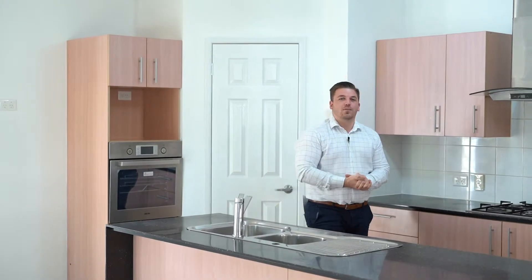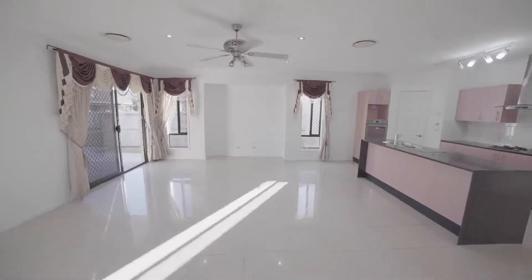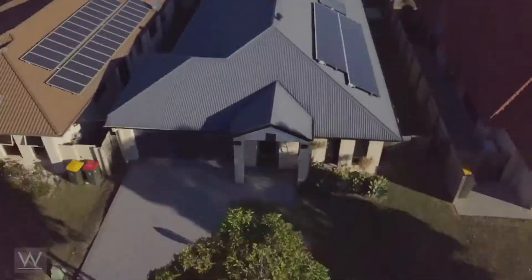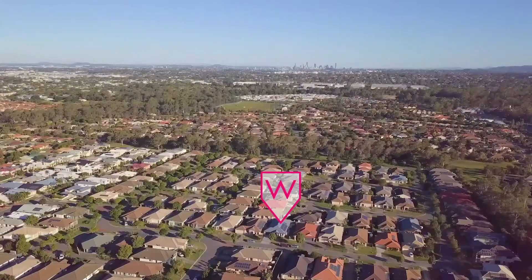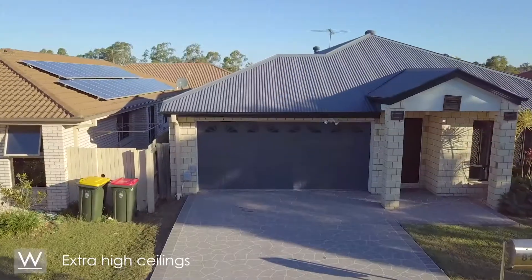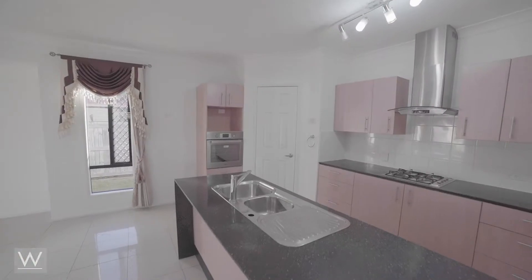This is a high-quality home, from the steel frame structure through to the Italian porcelain tile. This home has a large 230 square meter floor area, with 4.2 kilowatt solar, extra high ceilings, a kids playroom, and ducted air conditioning.